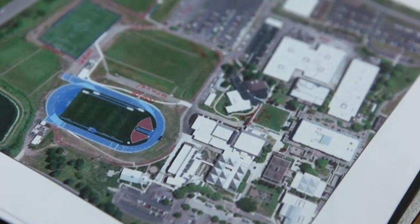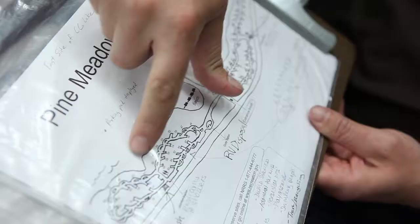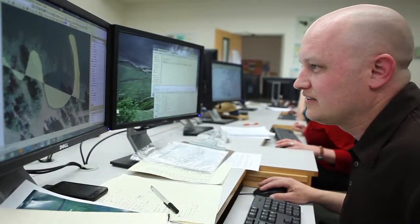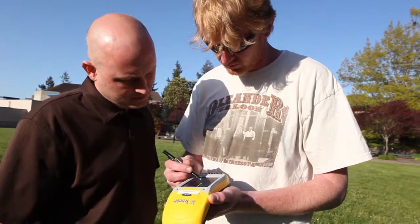What if you could combine maps and data to target or pinpoint public health risks? What if you could figure which coastal areas are at greater risk for tsunami, or rework transportation routes to save time and fuel? You don't have to imagine.